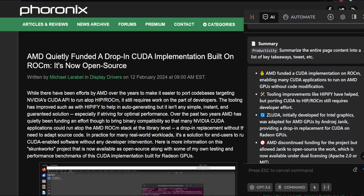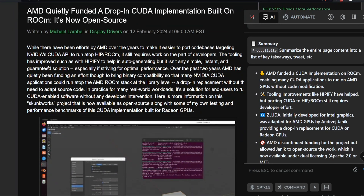ROCm has basically been AMD's answer to CUDA on AMD GPUs. CUDA is the framework that basically all of AI runs on — anytime you're running or training AI on a GPU, it's using CUDA on an NVIDIA graphics card. That has really put a handicap on people with AMD graphics cards, and on AMD as a company, because it means they've pretty much been missing out on the entire AI hype train of the last couple of years.